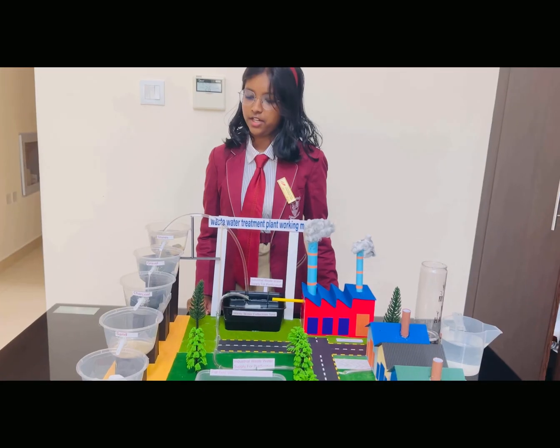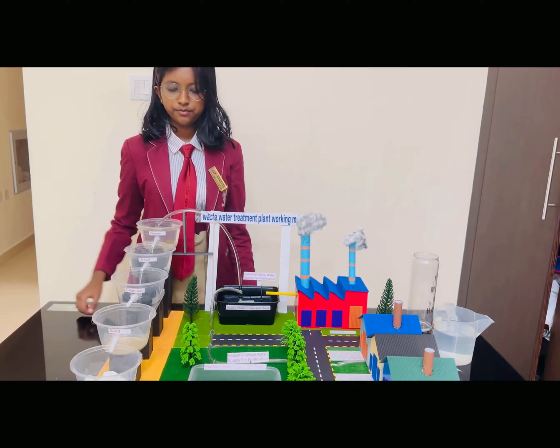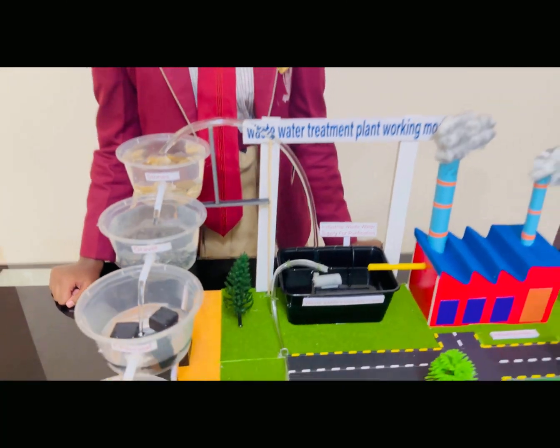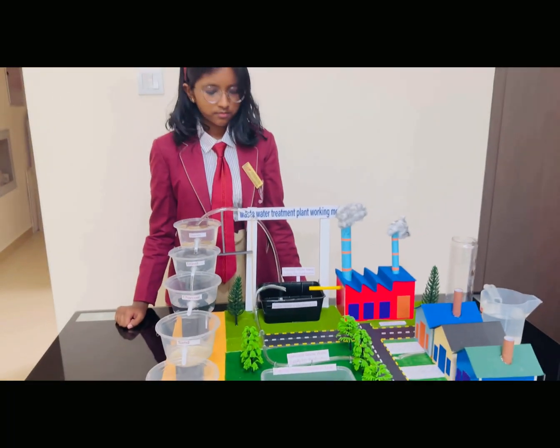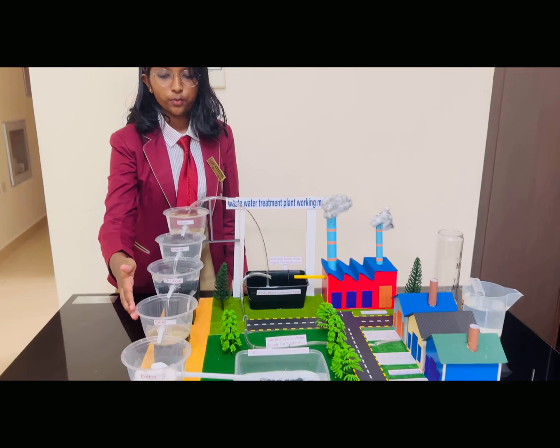The filtration process has finished the second step, which is gravel, and now it is moving through the charcoal. Now it has finished the third process of filtration and is moving to the fourth one, the sand.